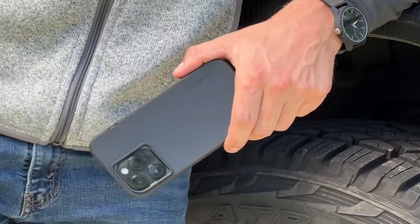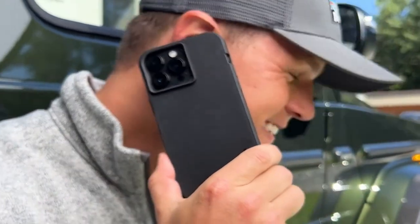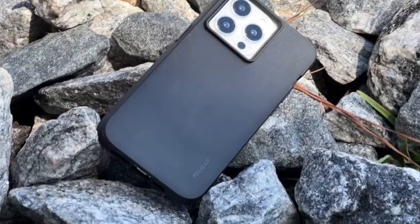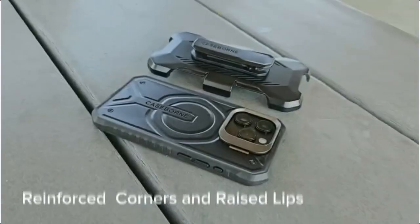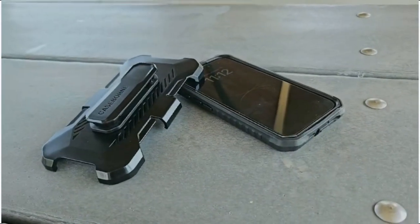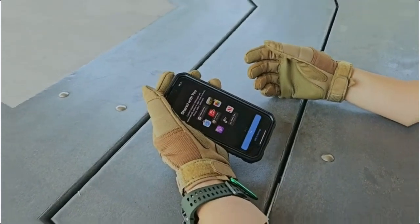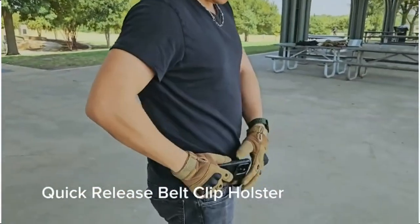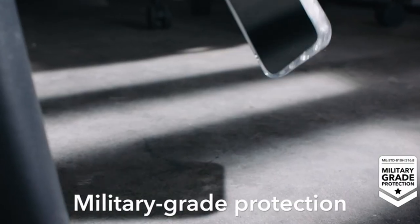If you want more information and updated pricing on the products mentioned, be sure to check the links in the description below. In today's market flooded with options, finding the perfect protective case for your iPhone 15 Pro can be overwhelming. However, selecting the right case is crucial to safeguarding your investment in premium technology. From rugged designs to sleek profiles, the best iPhone 15 Pro protective cases offer a combination of durability, style, and functionality, with features like drop protection, scratch resistance, and compatibility with wireless charging.